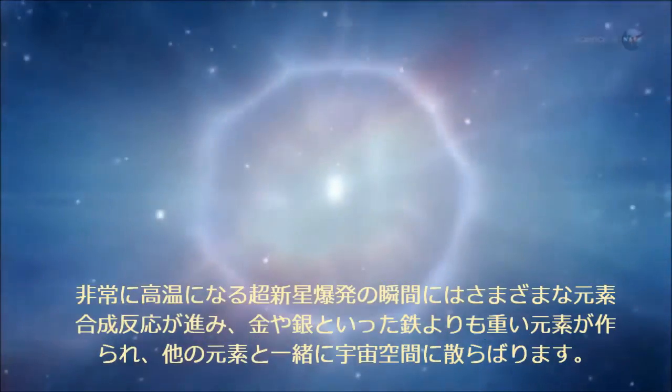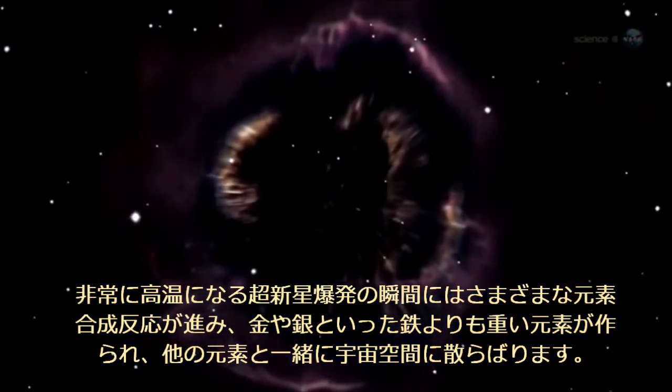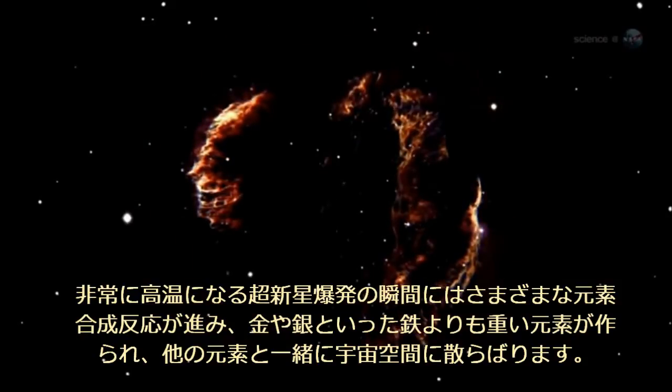Since then, heavy elements have been forming in stars throughout the universe. Supernova explosions presumably did the rest, flinging their contents far and wide, seeding galaxies with the atomic building blocks of life.